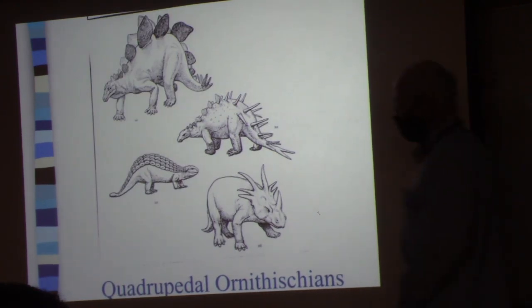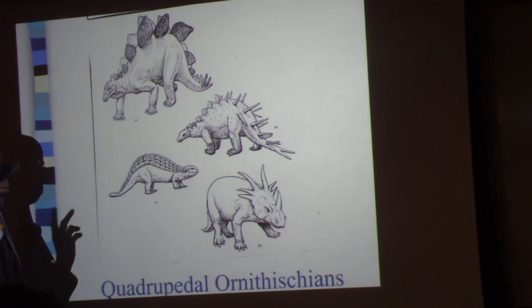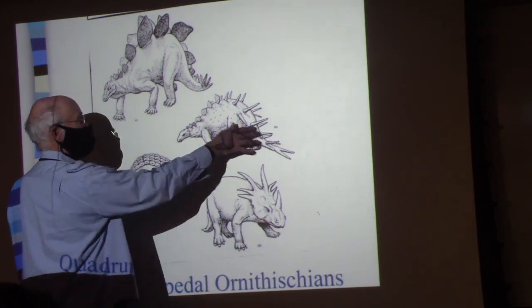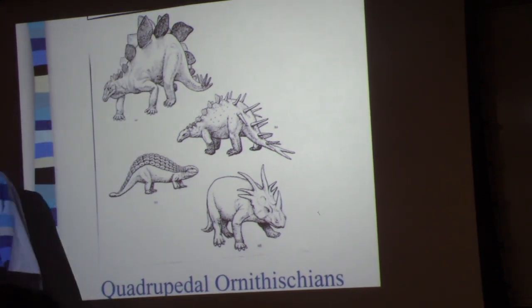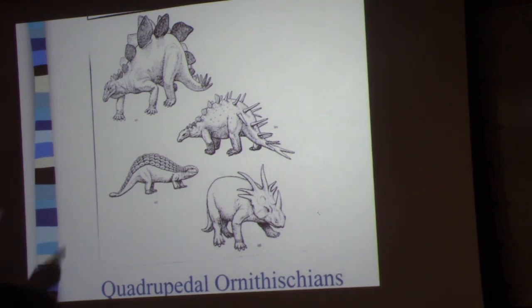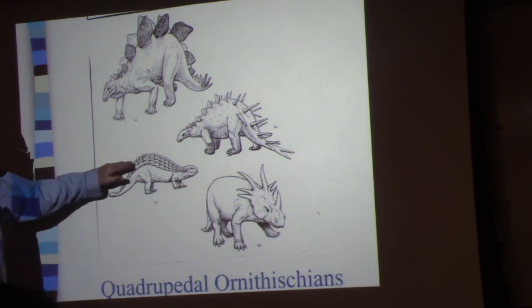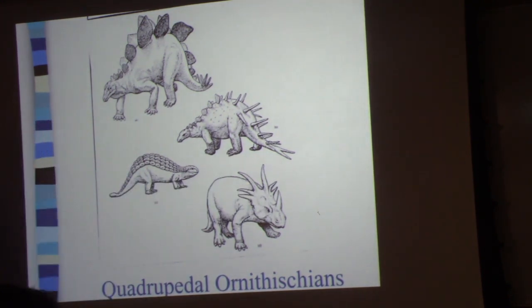Looking at the other dinosaurs — the ornithischians — there are some cool ones: the ankylosaurs, the ceratopsian dinosaurs, the stegosaurs. You might think all those plates and structures are all about orientation, but it's not necessarily so. It turns out those plates had thermoregulatory consequences. A lot of what you're seeing on these guys is about temperature regulation rather than anything else.